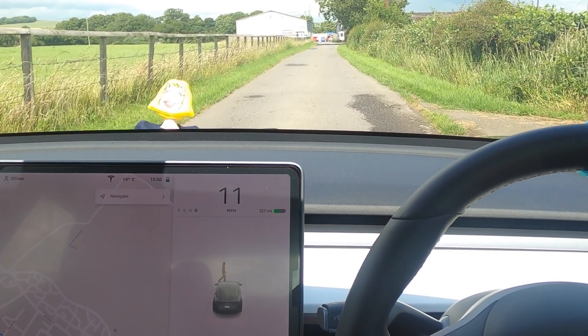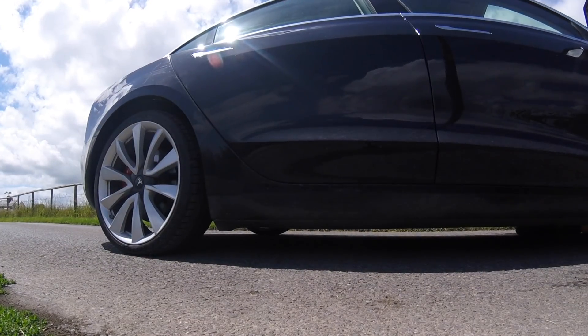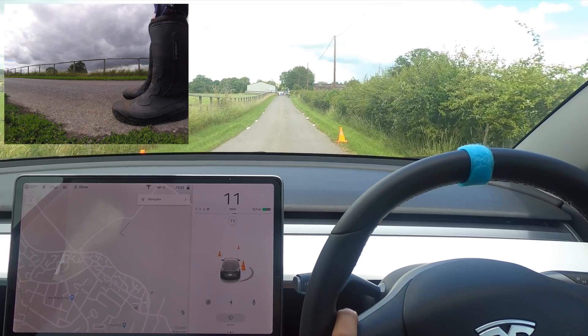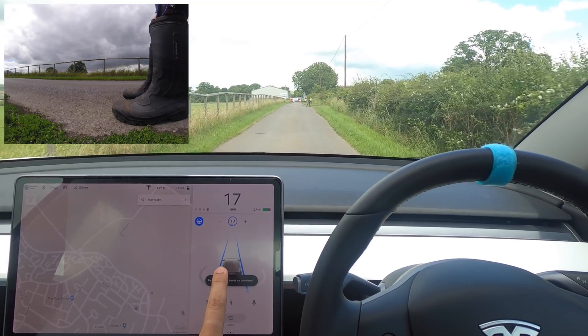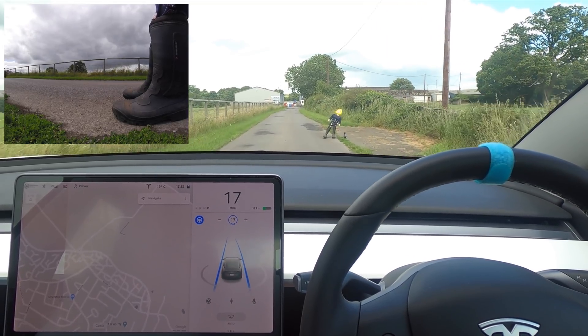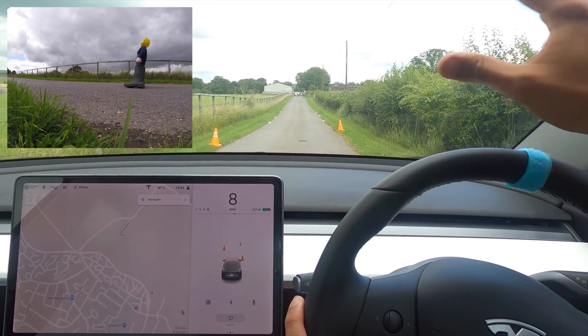Then all of a sudden it appears really close — red alert, slam on your brakes, that is a small person close, not someone big far away. You can see it does as much as it can to slow down but it still hits her at 10 miles an hour, which really isn't good. So hopefully this time it'll go around her — autopilot on at 17 miles an hour. It's not showing anyone on screen yet, but it should be able to go around her without touching her. And that's exactly what it's done — absolutely no problem.